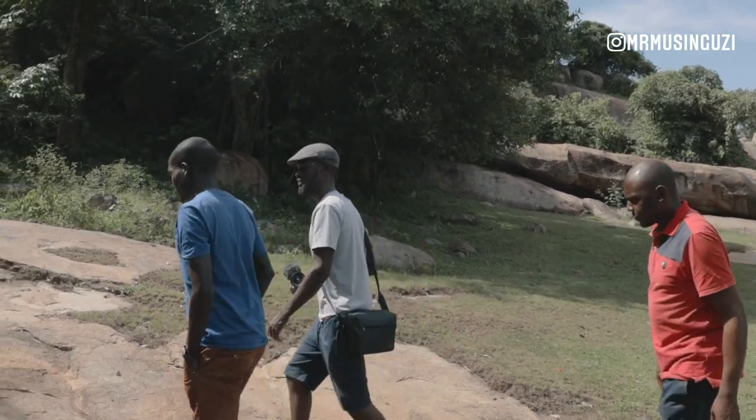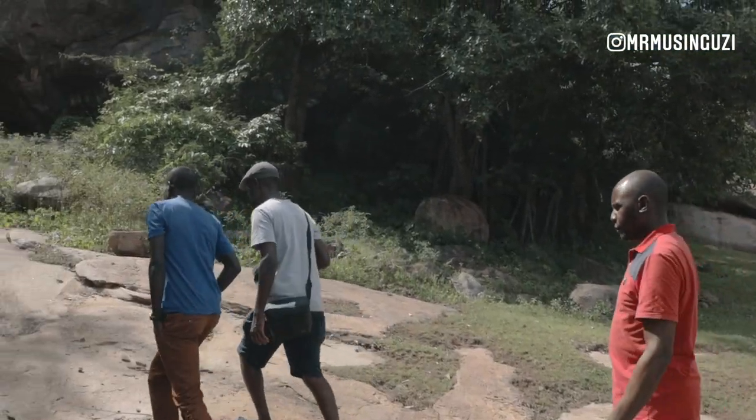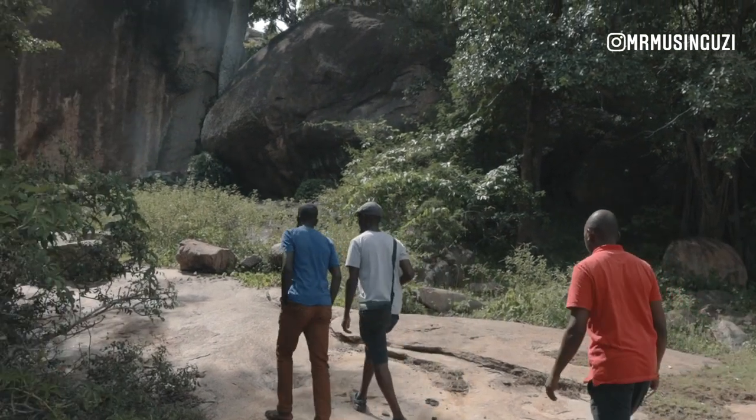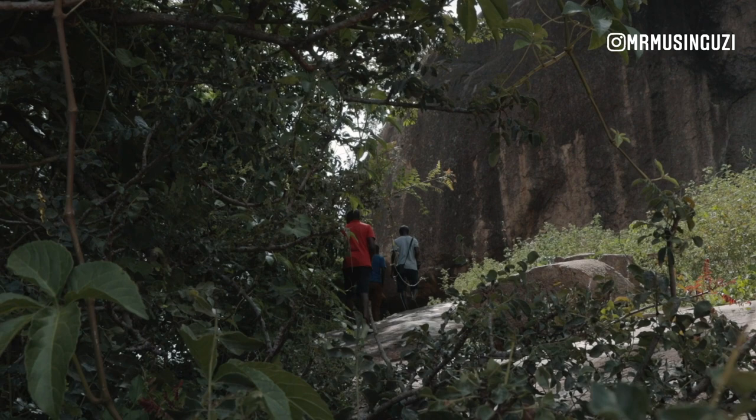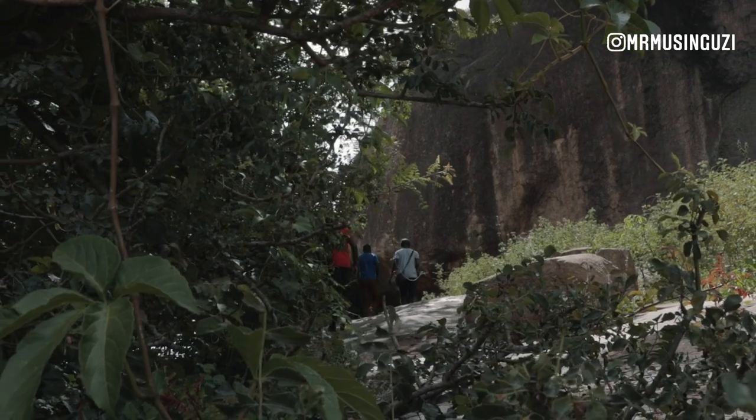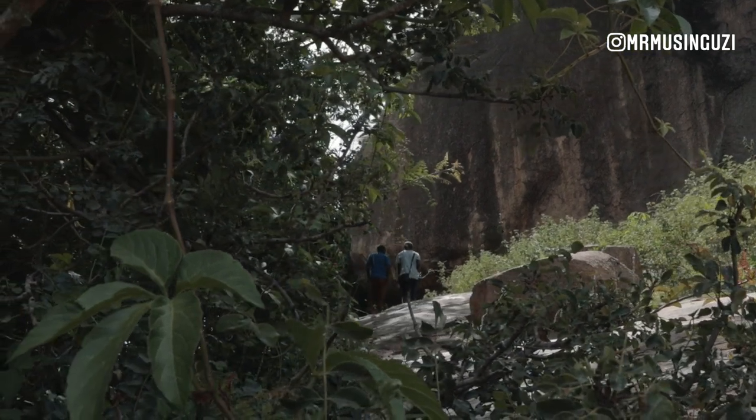So how long have you been guiding as an individual? I believe since my childhood, because I'm born here. Even the first guy here — he's my grandfather. So it is part of us.